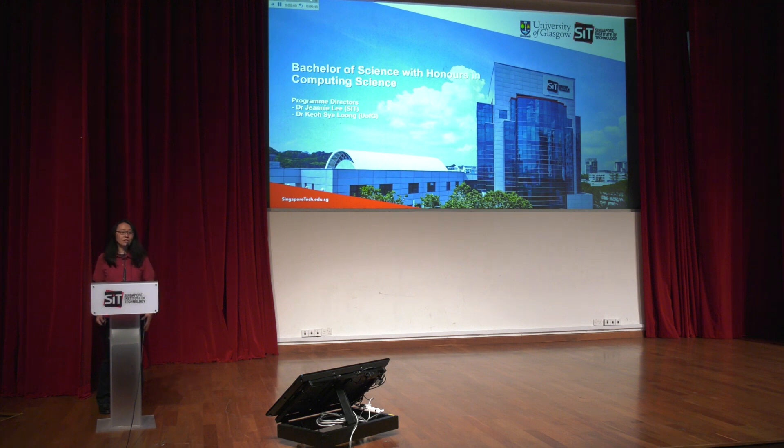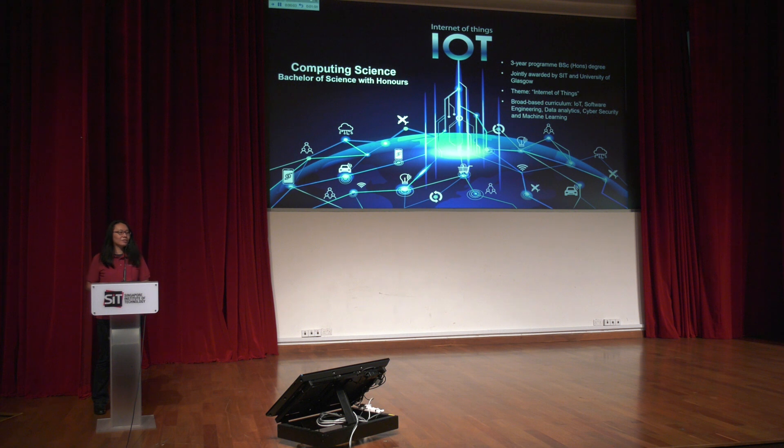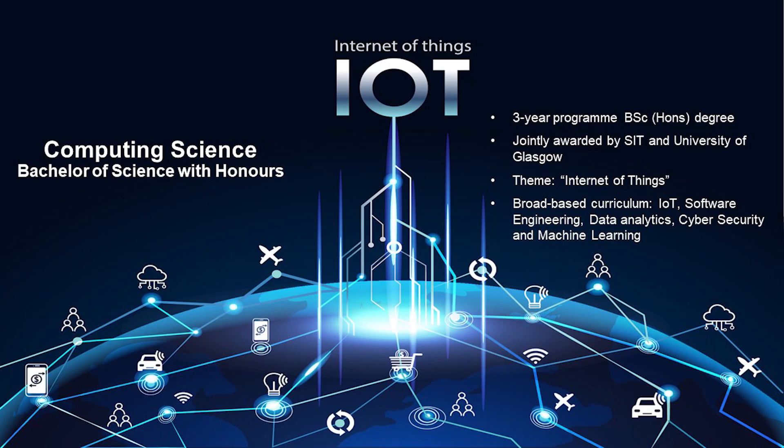Hi everyone, we are here today to talk about the Bachelor of Science with Honours in Computing Science, a degree jointly offered by SIT and the University of Glasgow. I am Associate Professor Jeannie Lee. This degree program is a three-year honours degree jointly awarded by SIT and the University of Glasgow, and it has a focus on the Internet of Things.